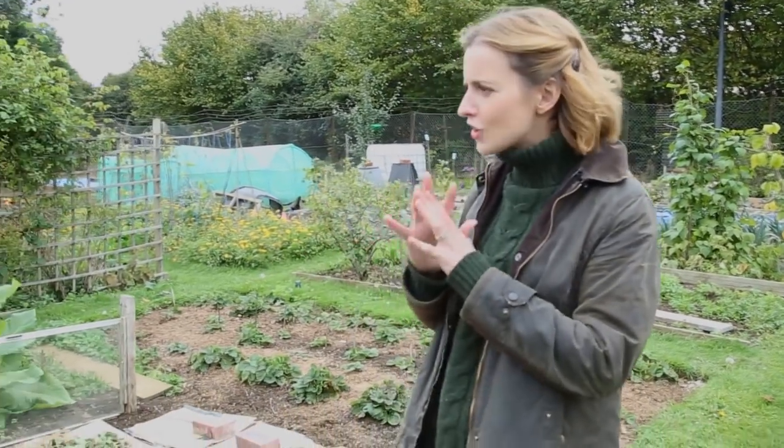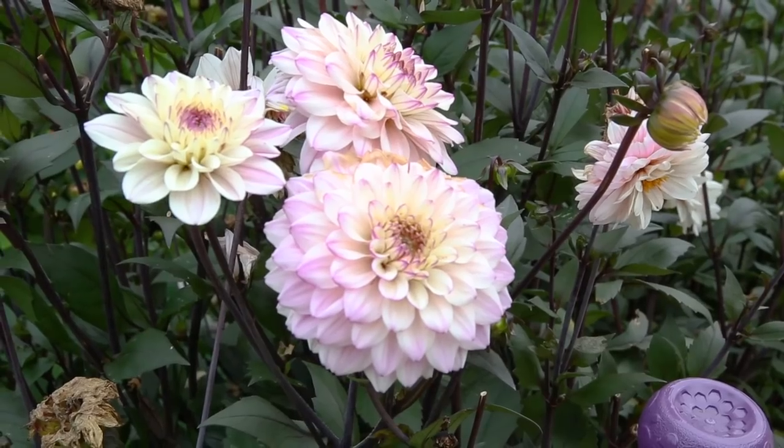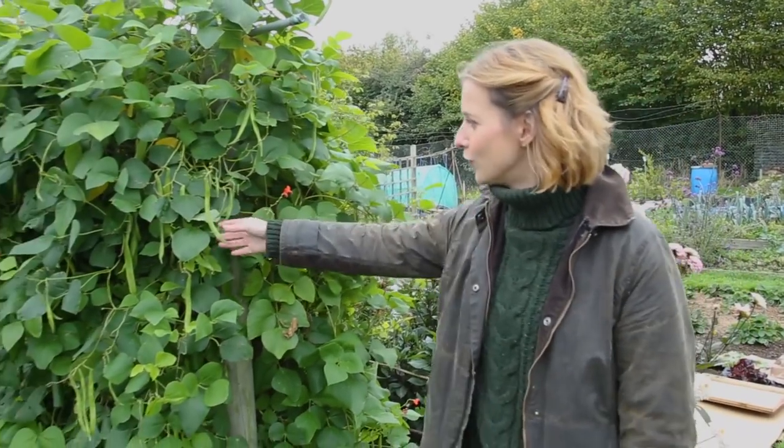Dahlias are a constant on many allotments because even now, in the second week of October, there are tonnes of colour and beautiful blooms to pick. They just cheer up the whole plot, and this is an impressive crop of runner beans.